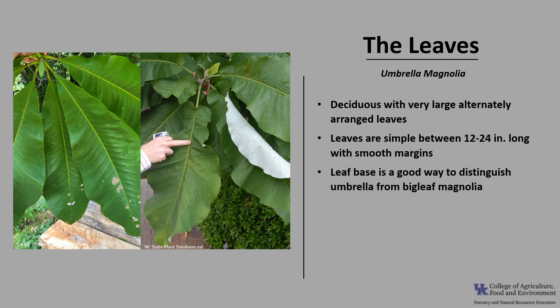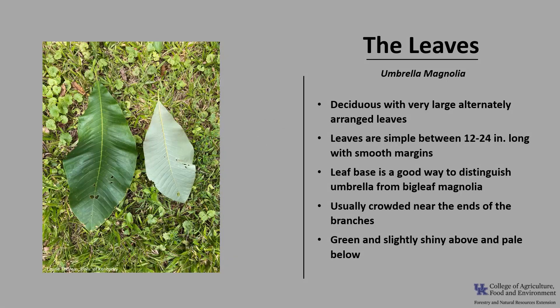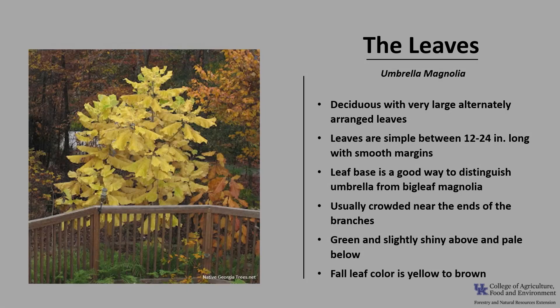This is a really easy way to tell these two species apart. The leaves are usually crowded near the ends of the branches, and the leaves are green and slightly shiny above and pale below. Fall leaf color is yellow to brown.